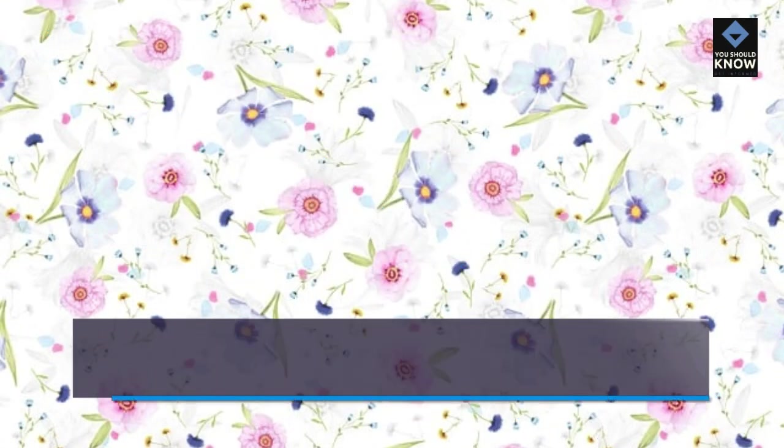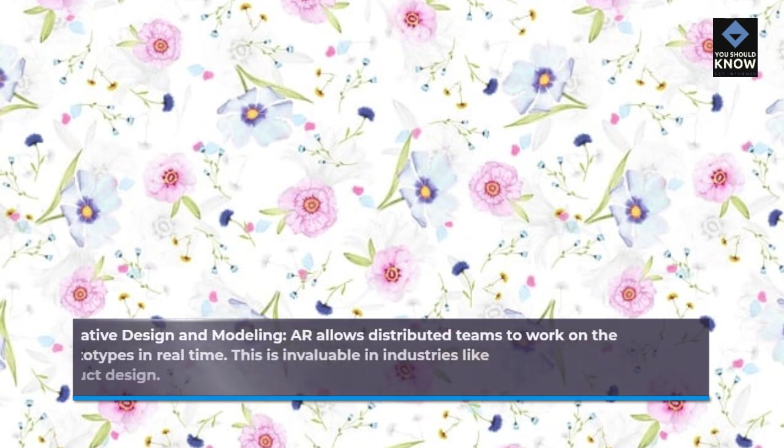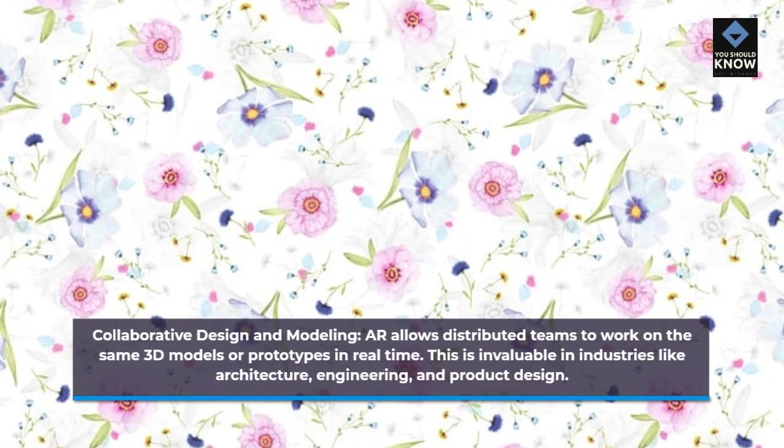AR allows distributed teams to work on the same 3D models or prototypes in real-time. This is invaluable in industries like architecture, engineering, and product design.